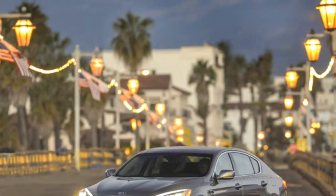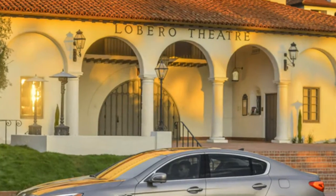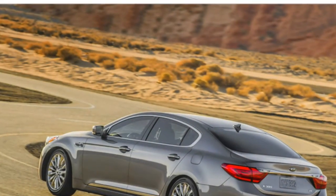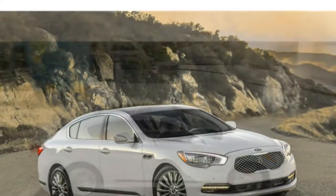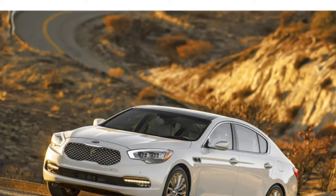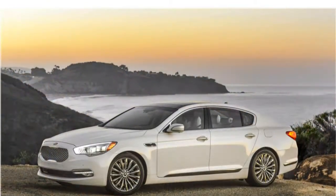The base V6 engine has sufficient power, and the optional V8 is strong, though the engines in some rival luxury cars are stronger. The K900's ride is generally smooth. However, many competitors are more agile than the K900, which often feels heavy when cornering and exhibits a fair amount of body lean around turns.